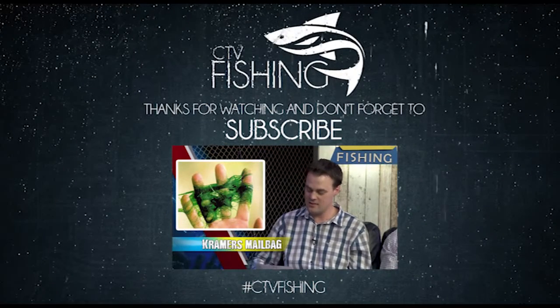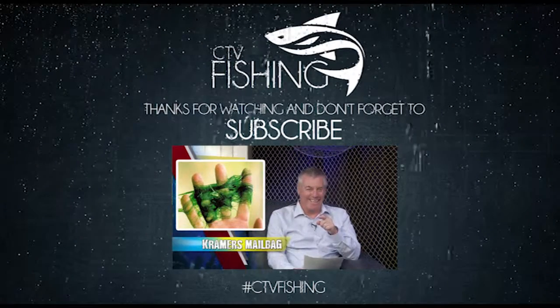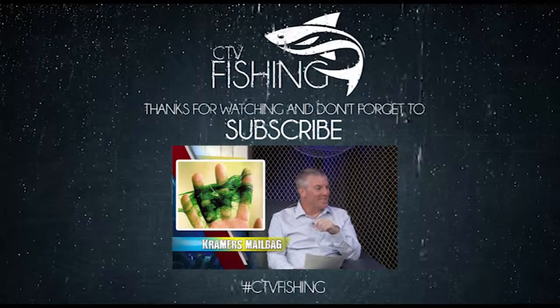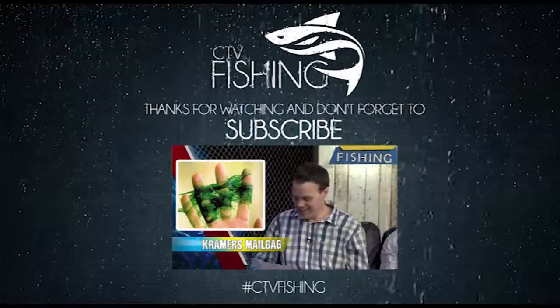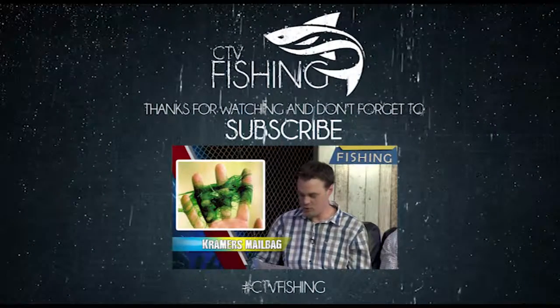Talking fishing — nothing but fishing. If it's facts about fishing that you want to know, then tune in folks, 'cause this is the show.